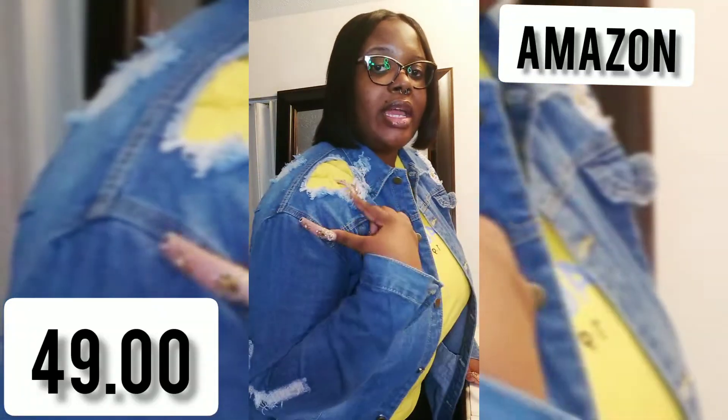I'll definitely have both of them linked below. So y'all, this is a cute little jacket — I'm pretty tall, I'm 5'10" — and it has like ripped detailing right here and on the neck part right here.